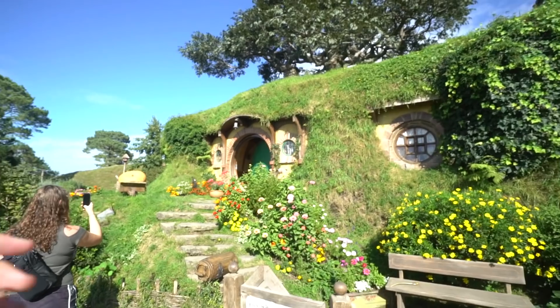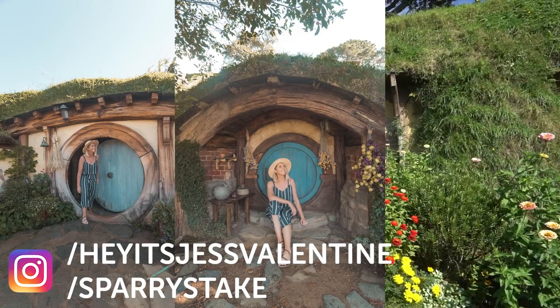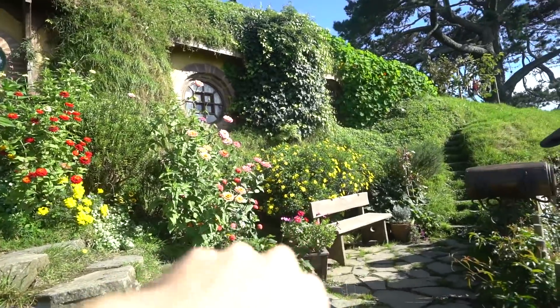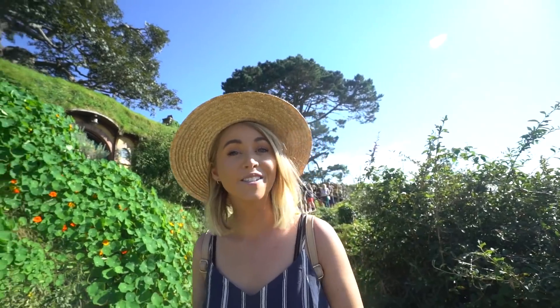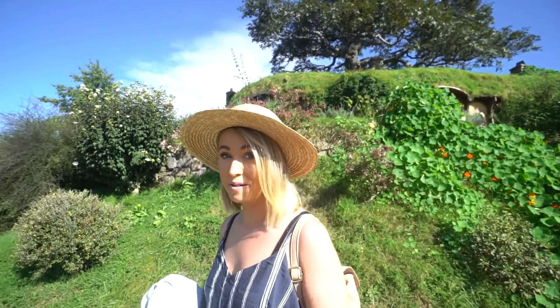This is so awesome! Apparently you can't go inside — I thought you could — but we can take some photos from here. You can see Gandalf's pipe just sitting there. We blew into the little hole and the dragon smoke went through it. This is a facade — I think they filmed the actual interior bits on a different set. This place is so beautiful. It's very busy but definitely worth coming here.